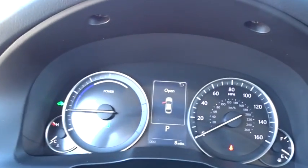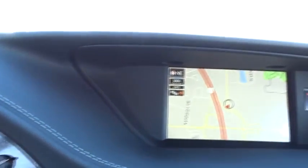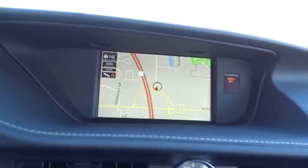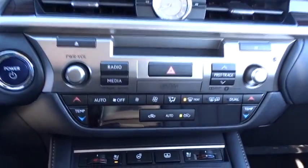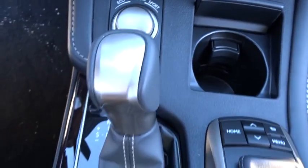Stability control, backup camera, lane departure warning, power passenger seat, steering wheel audio controls, keyless entry, anti-lock braking system, traction control, leather wrapped steering wheel, Bluetooth, power steering, adjustable steering wheel, auto dimming rear view mirror, aluminum wheels, four-wheel disc brakes, cruise control, keyless start, floor mats, rear defrost.